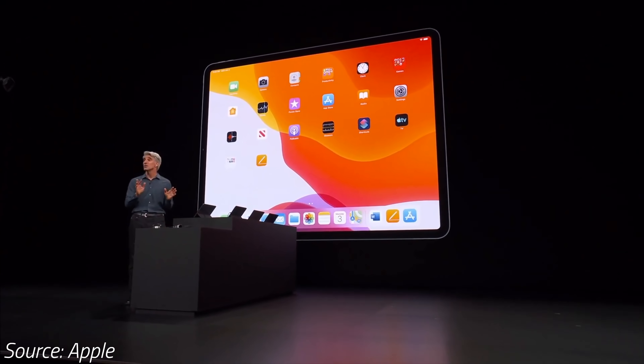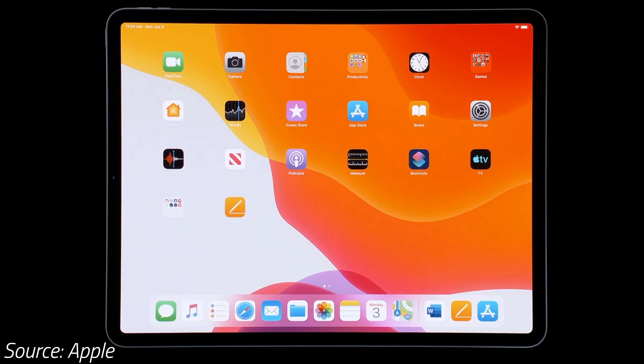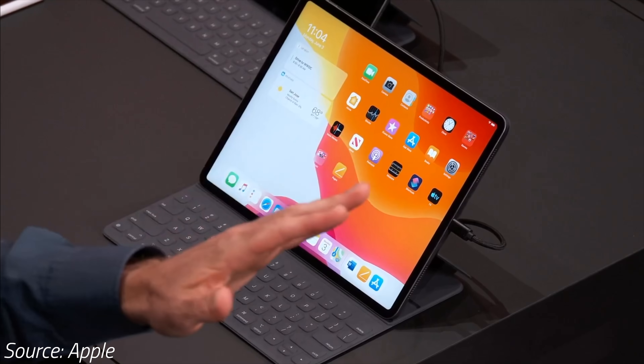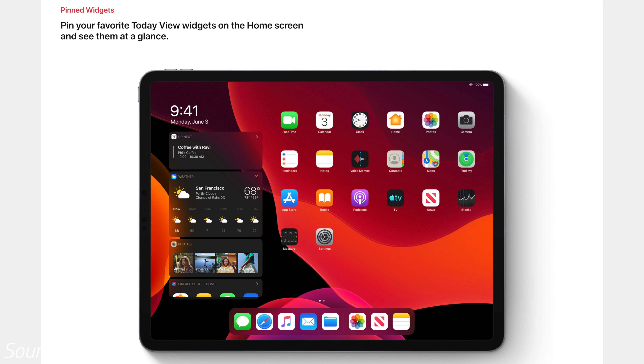First of all, there's a new home screen that holds 6 columns of apps instead of 5 currently on iOS 12, and they can all slide over to the side to make room for the new Today View with customizable widgets, all on one page.